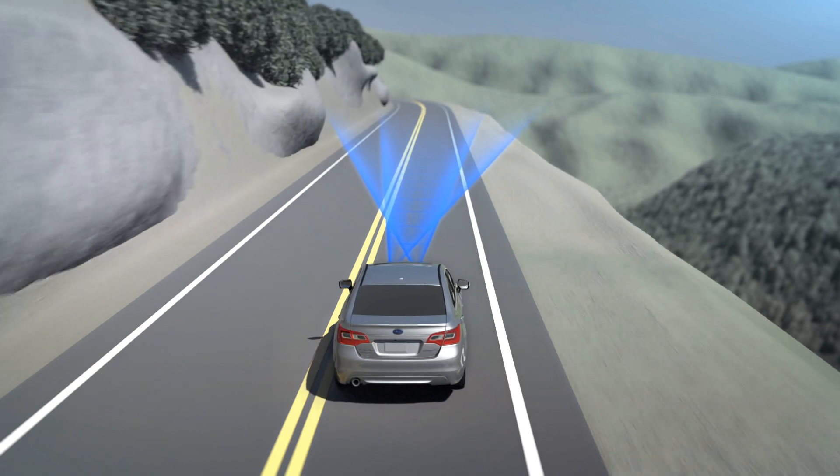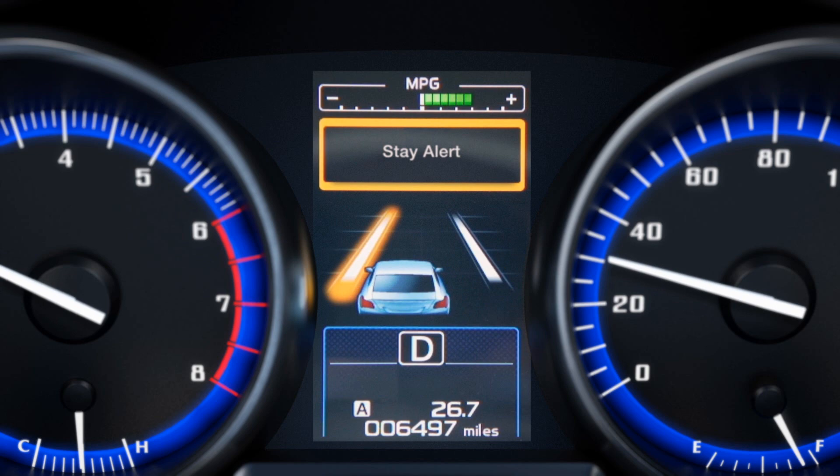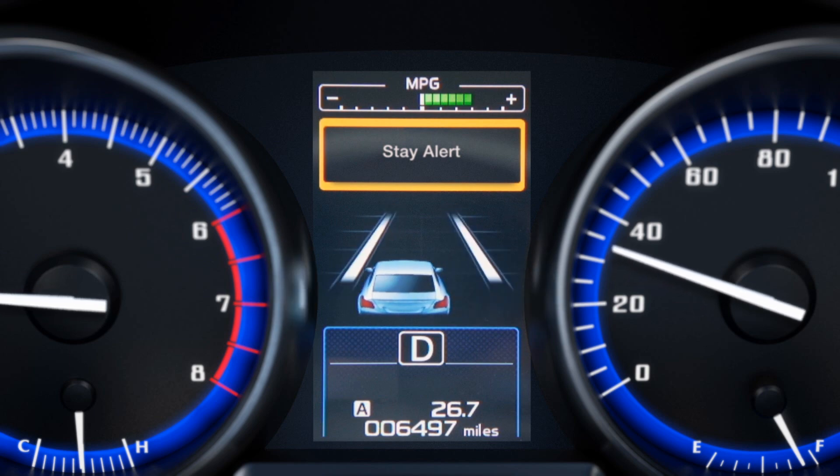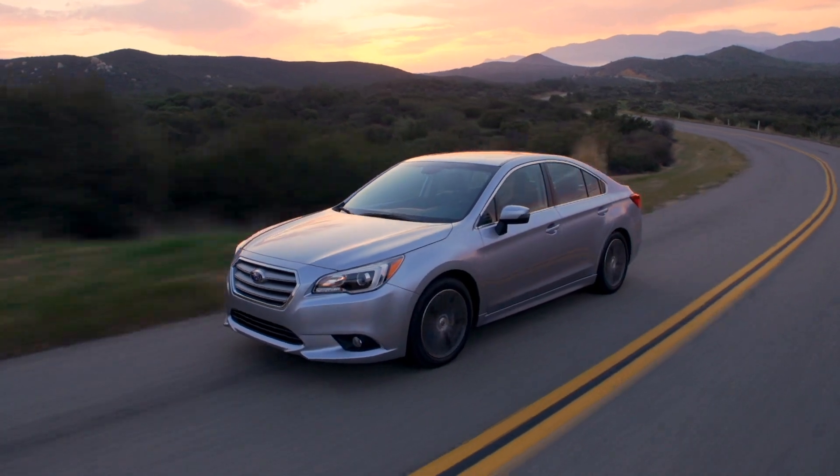Drifting back and forth in a lane, a sign the driver may be drowsy or distracted, will also trigger EyeSight to sound a lane sway warning. EyeSight will not steer the car for you, but it will afford you an extra level of awareness.